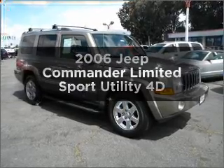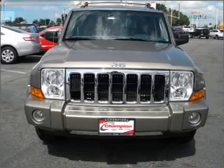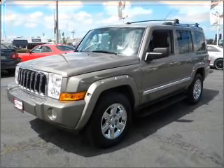Imagine yourself in this 2006 Jeep Commander. Everything you need under one roof with this great vehicle. With a reliable engine connected to a smooth shifting automatic transmission, premium wheels give a more luxurious look.